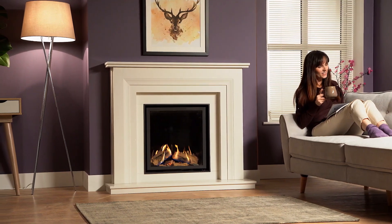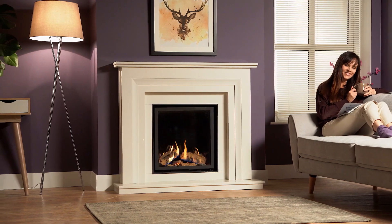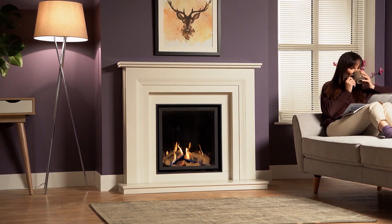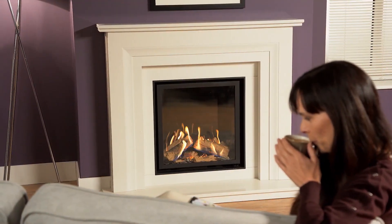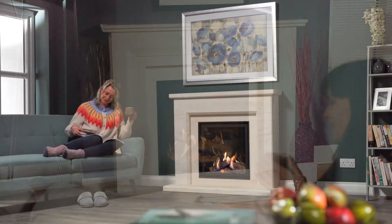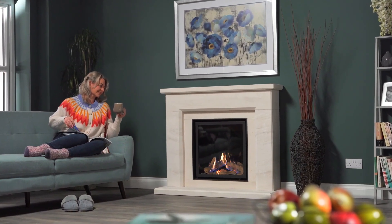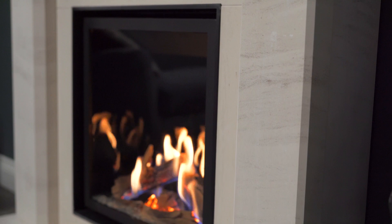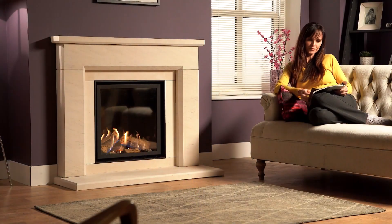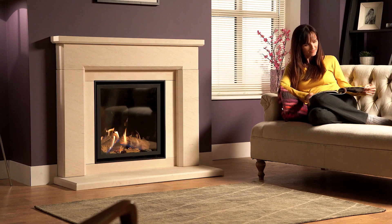If you're looking for a gas appliance that captures the authenticity of a real log fire, accompanied with easy-to-use controls at a competitive price, then we would like to introduce you to the Ravel 600 from Wildfire. Now available as a balanced flue option to enable flat wall installation with a fireplace designed to suit, the Asti range of limestone mantles complement these products and will enhance any living space. The conventional flue version will also be available in LPG from winter 2024.